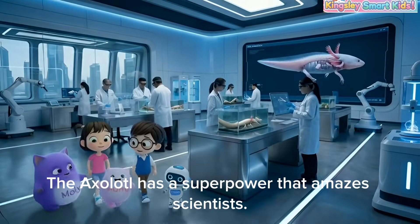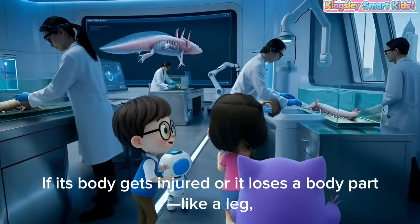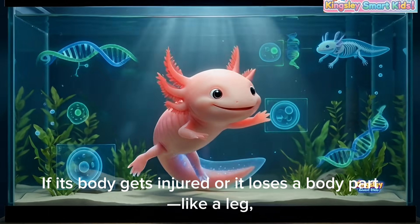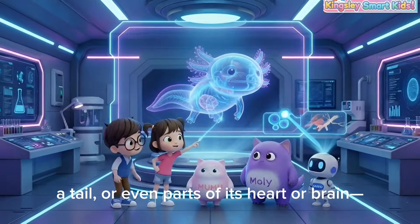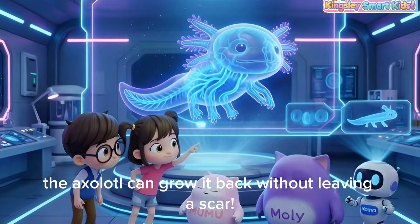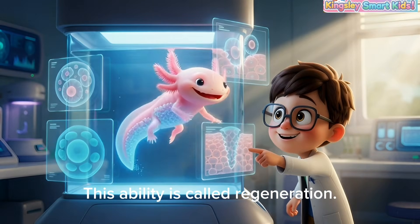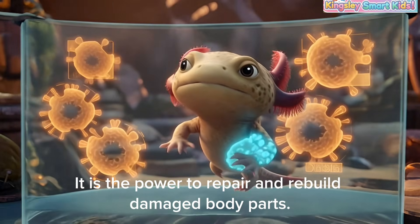The axolotl has a superpower that amazes scientists. If its body gets injured or it loses a body part like a leg, a tail, or even parts of its heart or brain, the axolotl can grow it back without leaving a scar. This ability is called regeneration — the power to repair and rebuild damaged body parts.